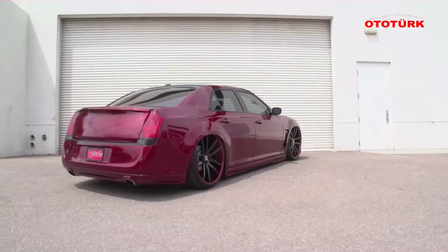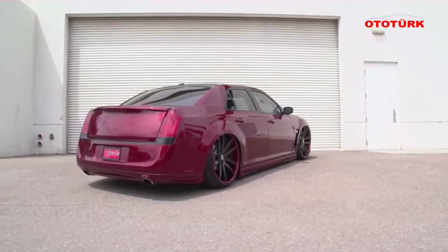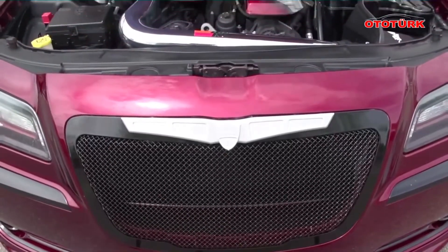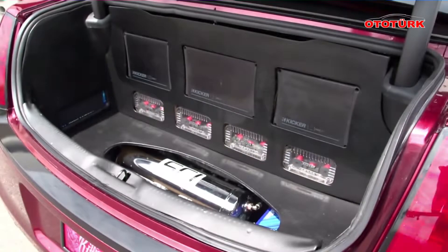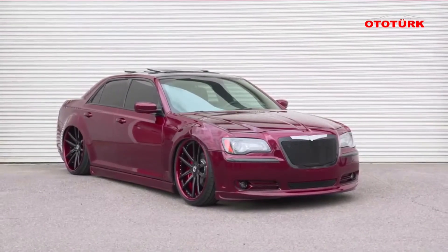I chose the Chrysler 300 because it's a full-bodied car, and it's big enough to haul me, my kids, or me and a couple of my buddies — it's comfy. We can take a long road trip and you can just really enjoy yourself on the drive.